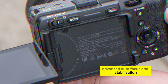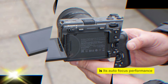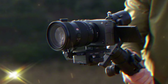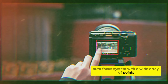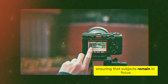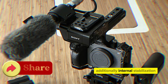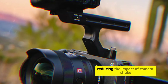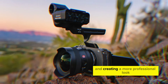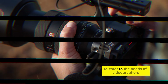One of the most crucial aspects of a video camera is its autofocus performance. The FX3 II is rumored to feature a sophisticated autofocus system with a wide array of points, ensuring that subjects remain in focus even during fast-paced action. Additionally, internal stabilization is expected to help smooth out footage, reducing the impact of camera shake and creating a more professional look.